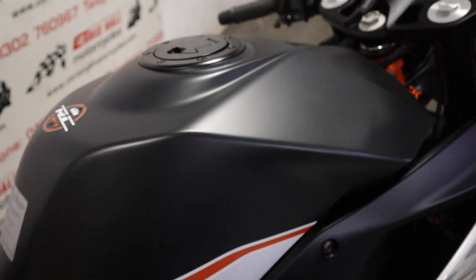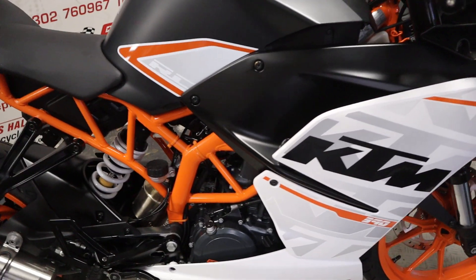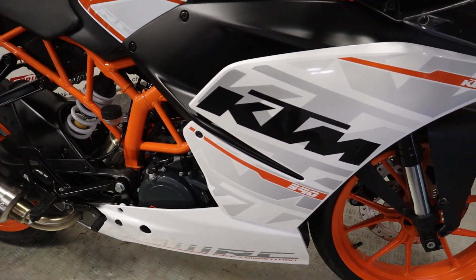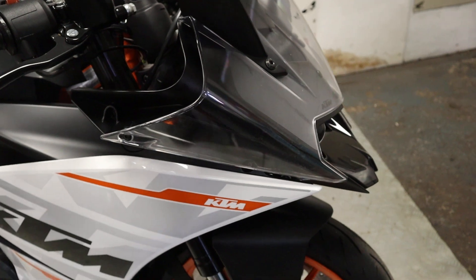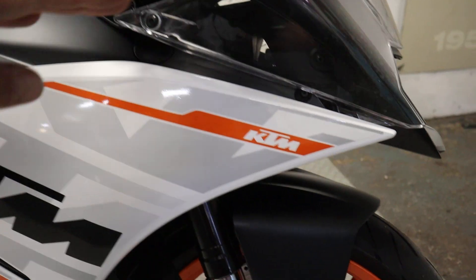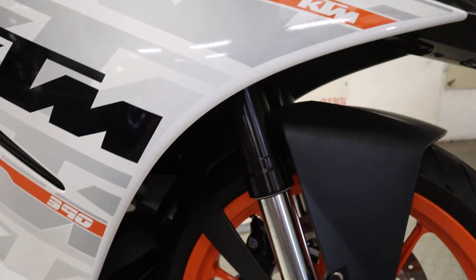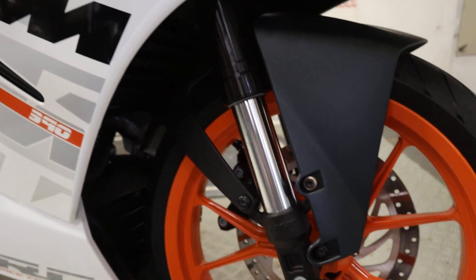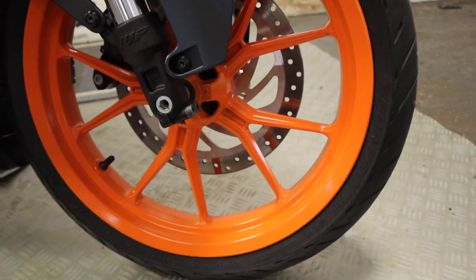The tank is absolutely fantastic. Working our way forward on this bike, the fairings are all really nice and clean, as is the nose cone. I like how this nose cone just drops away, almost covering the front wheel. I like the styling — it looks good. And again you've got this nice orange wheel over the white which looks great, really nice and fresh.